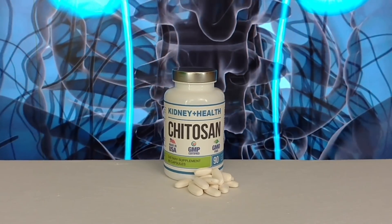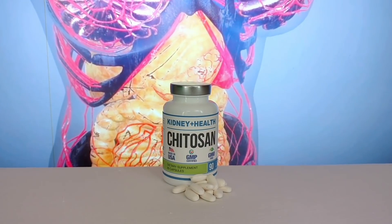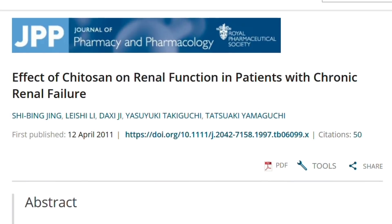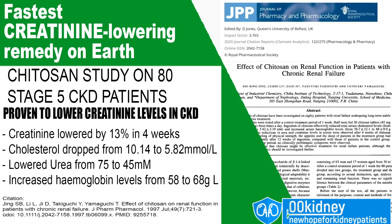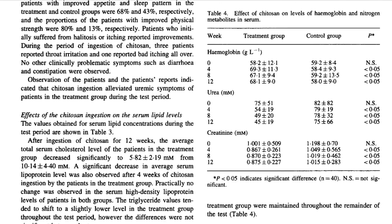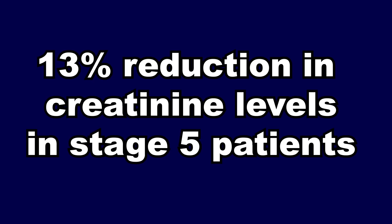What really interests us is the ability of this remedy to bind to another kind of unwanted molecule: uremic toxins. Studies have in fact indicated it can be effective in reducing creatinine levels in people with renal failure. A 2011 study examined the effects of Chitosan on 80 patients with renal failure. Half of the patients were given Chitosan tablets 3 times a day. After just 4 weeks, patients had a very significant reduction in creatinine levels compared with the patients in the control group — a 13% reduction, which is clearly a lot, especially in stage 5 patients.